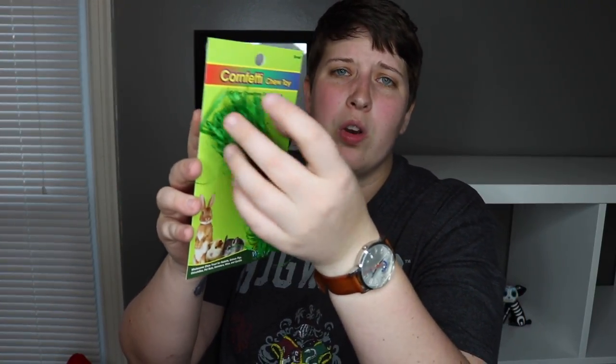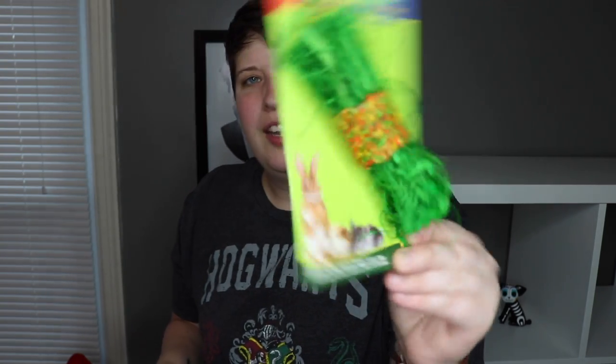I have three more chews to show you. The first is once again by Living World — these are the Nibblers, which are literally just little slices of loofah. My gerbils actually really enjoy loofah so I picked some up for them. They'll probably get through these pretty quick but I think they were pretty cheap. A chew I'm sure they're going to love is this cornfetti chew by Critterware. It has a little bit of corn husk on the ends and I think cardboard in the middle. It doesn't have any bells in it, which is good — this is just more of a natural little chew. I also picked up something very similar by the Living World brand, also called Nibblers, but it's a little bit bigger and just has corn husk on both ends.